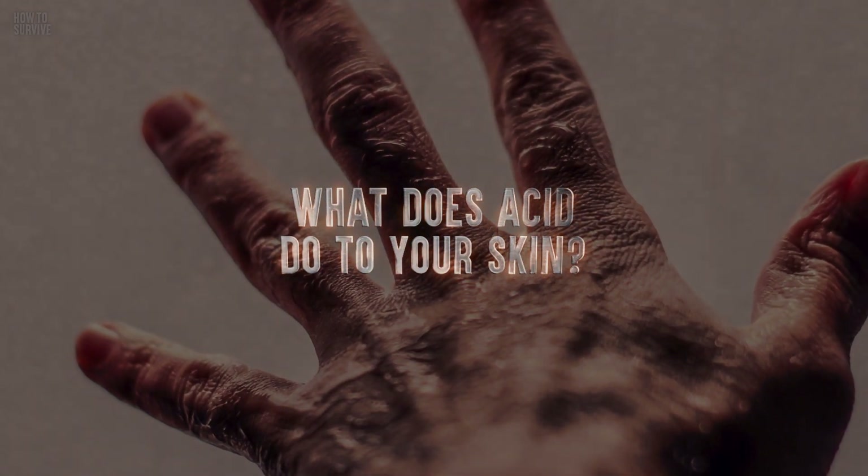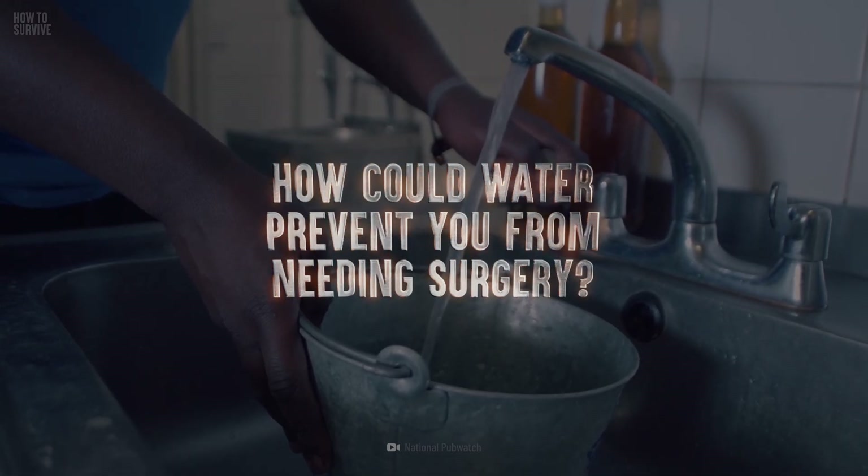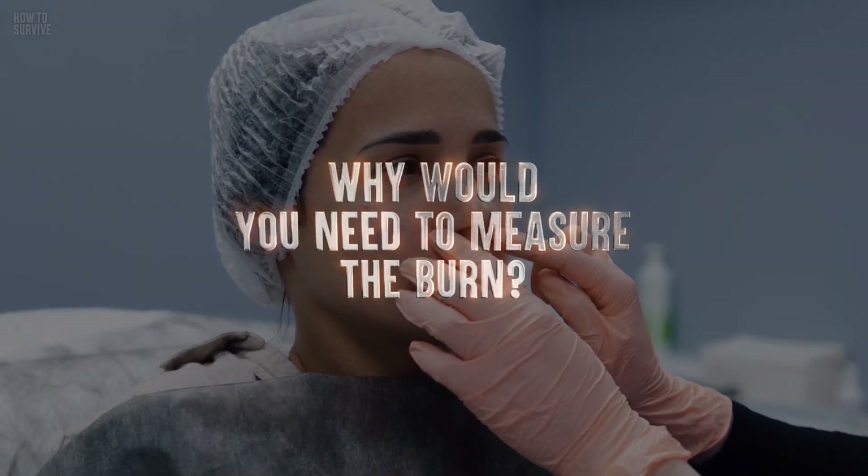What does acid do to your skin? How could water prevent you from needing surgery? And why would you need to measure the burn?